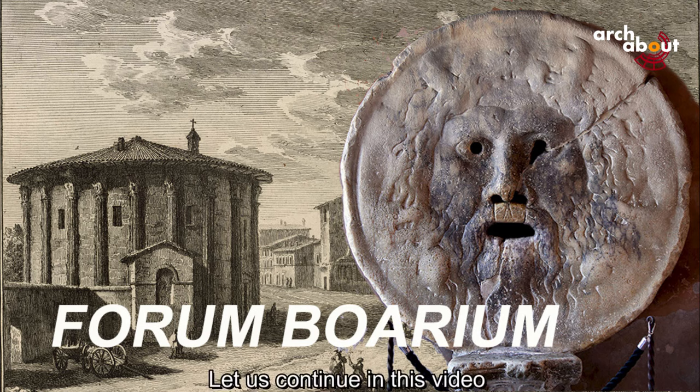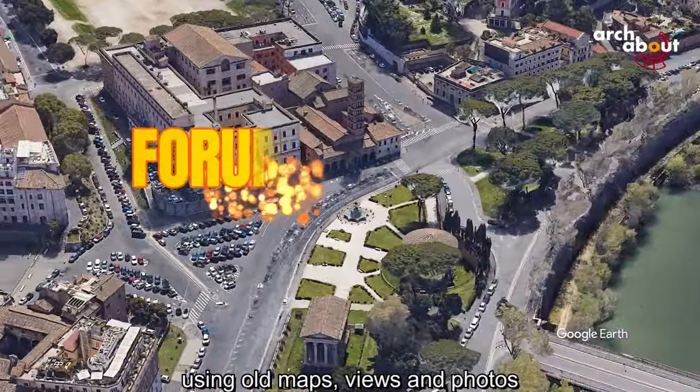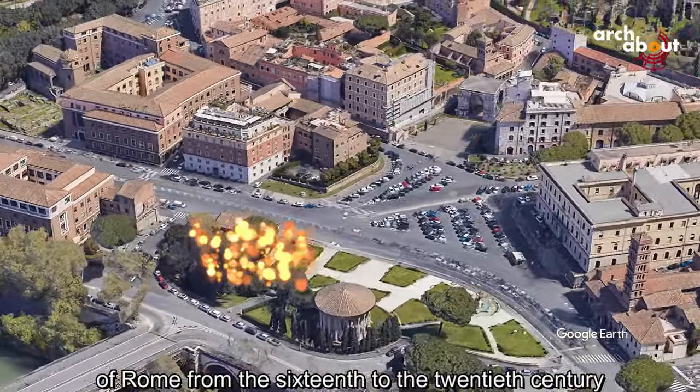Let us continue in this video to describe the transformations of the Forum Boarium area over the centuries, using old maps, views, and photos of Rome from the 16th to the 20th century.